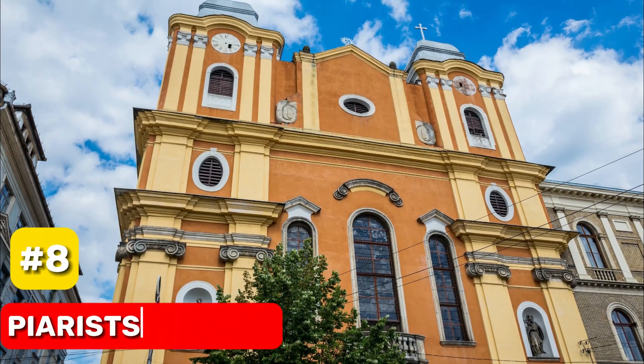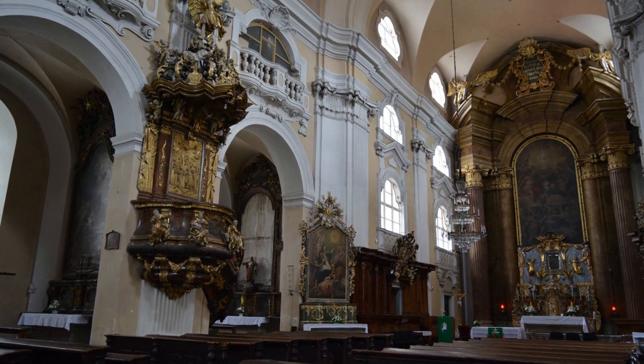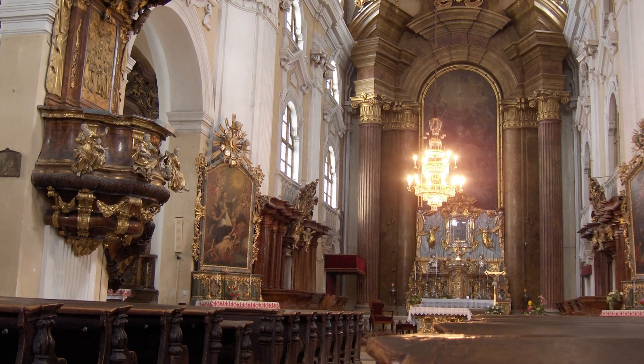At number 8, we have the Piarist's Church. As the first Baroque church in Transylvania, it holds a special place in the region's history and is adorned with intricate sculptures and murals.